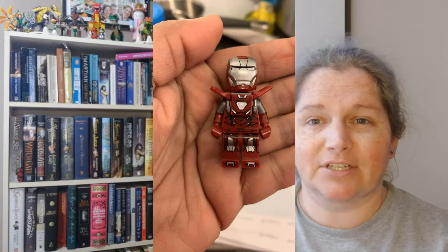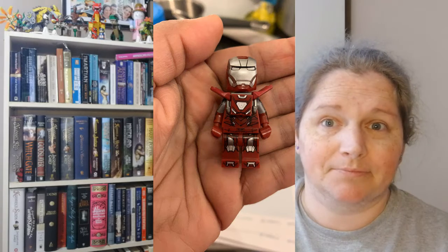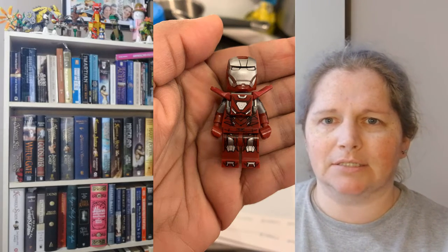I ended up selling the Silver Centurion for $50, which is not bad for a minifig. I'll take it.